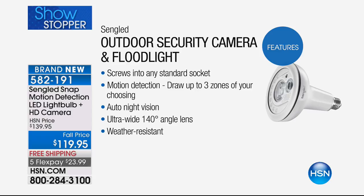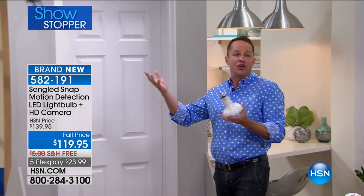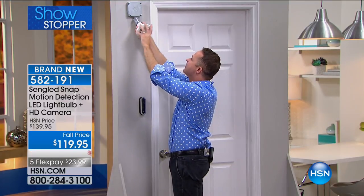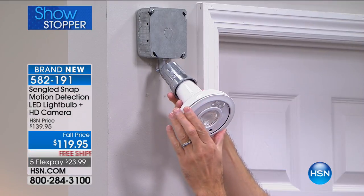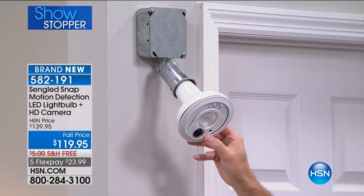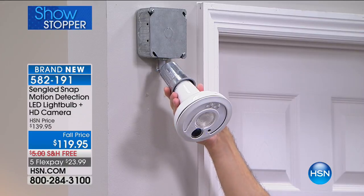We often say it's as easy as screwing in a light bulb — it literally is. You just twist it in all the way, and make sure the black part, which is the camera, is at the bottom at the six o'clock position. There's a little blue light that means it's getting power — it's flashing right now, which means it's connecting to the Wi-Fi.